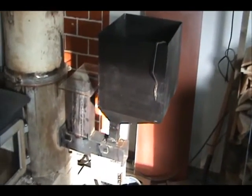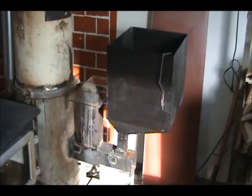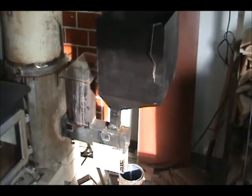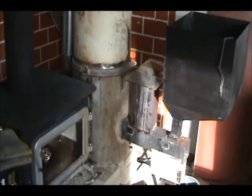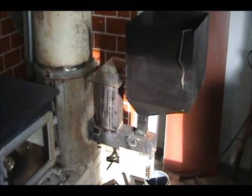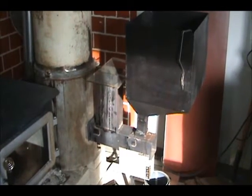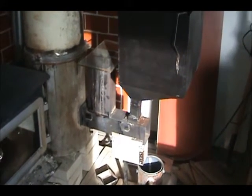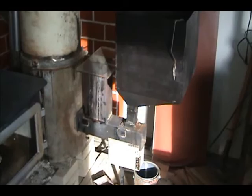I had it burning for the past 5 to 7 days. The first couple of days was minus 20 to minus 30 Celsius, which is minus 2 to minus 20 in Fahrenheit. It was really cold and that little stove had no problem keeping the shop warm.